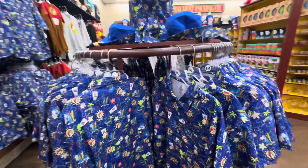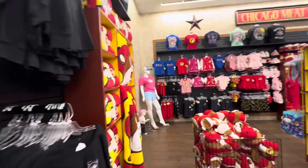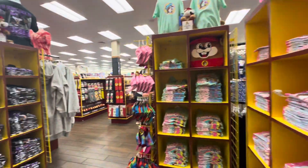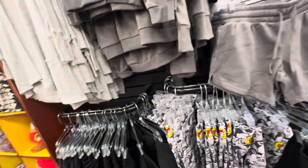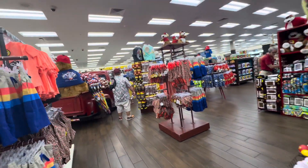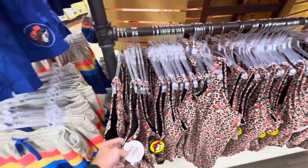They have family matching shirts, and you can even get a beaver costume. Happy camper! They have Buc-ee's leggings — that's funny. Let's see how much they are: $20, not too bad. Is a Buc-ee's swimsuit your thing? Comment down below if you would wear this — also $20.